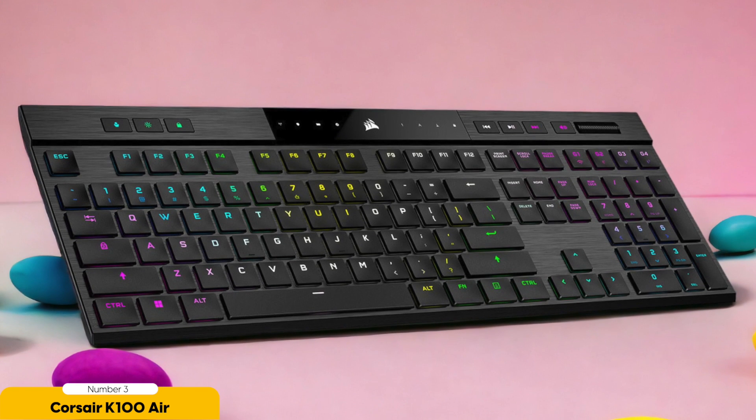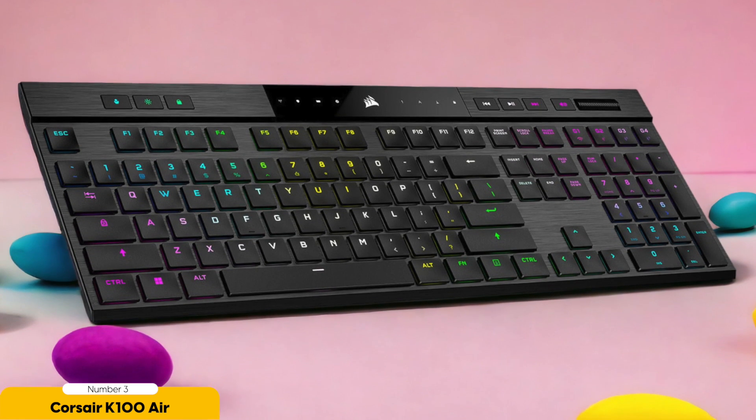The keys on the Corsair K100 Air are double-shot, so the legends won't fade even with heavy long-term use. This keyboard is built to last, just like your love for low-profile typing.